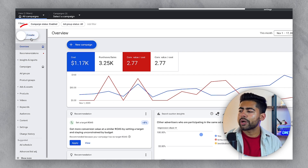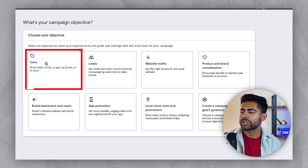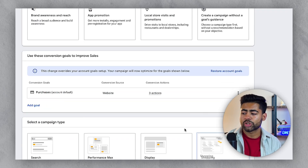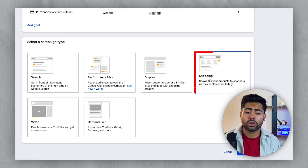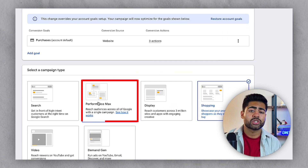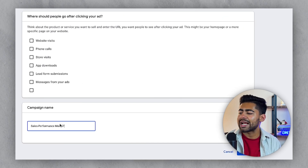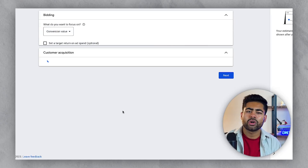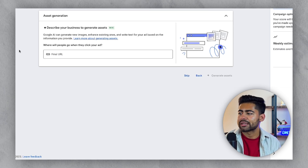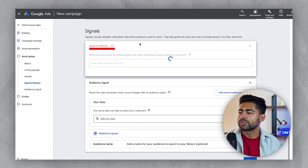Now let's move on to actually creating a brand new campaign and understanding how search themes works. If we go to the new campaigns dashboard, click 'Sales' as your main objective, and always make sure purchases is the only conversion action chosen. From here, click 'Shopping' because if you're an e-commerce brand, you want to click the Performance Max option right down here rather than the first Performance Max option, as that first one has a chance of just becoming a display campaign. Give it a name, click continue, and we'll go over the main thing we want to cover — which is search themes — clicking continue through the random settings until we reach that page.